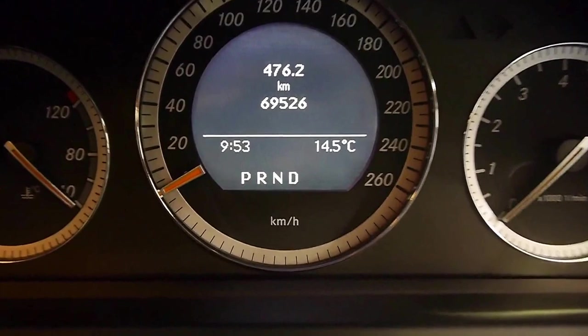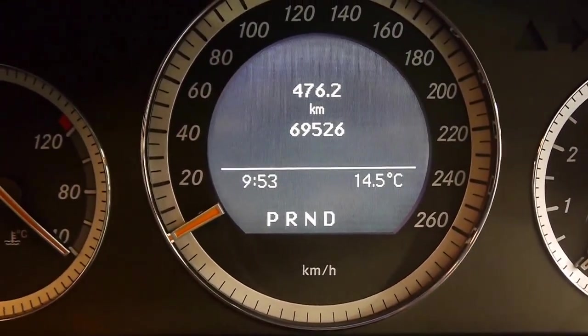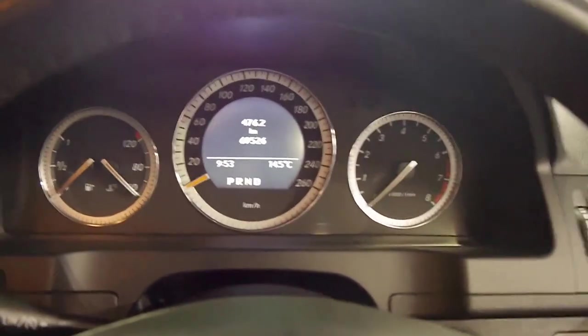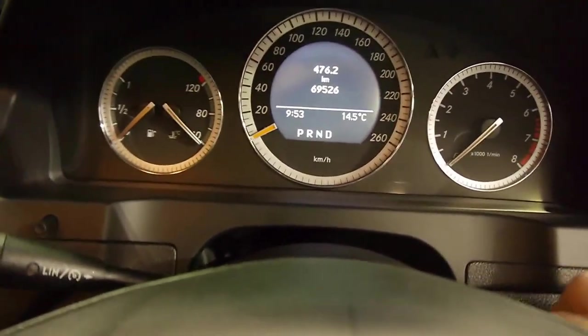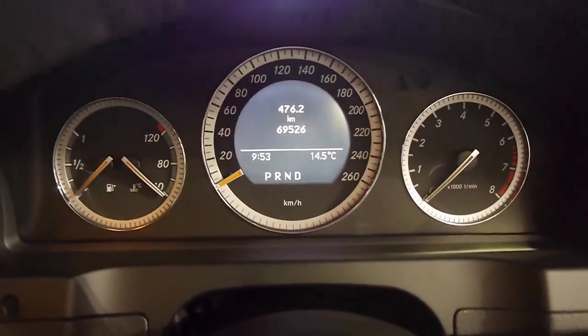Stepping into the car, as you can see here, it's done a very low 69,526 original kilometres. That's not hardly anything for a Mercedes. And we've got, obviously, full logbooks. I'm just going to fire it up for you now.